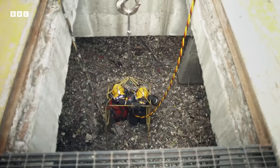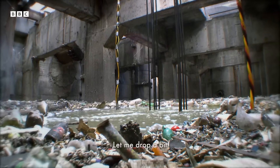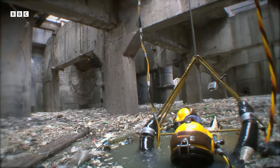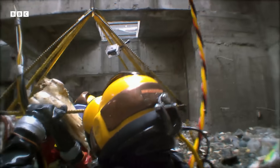Diving in some of the most toxic sewage in the world can bring some rather unexpected encounters. Today, the problem is no less than a horse's head.